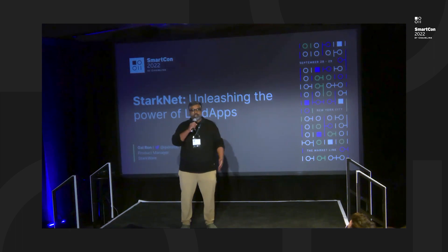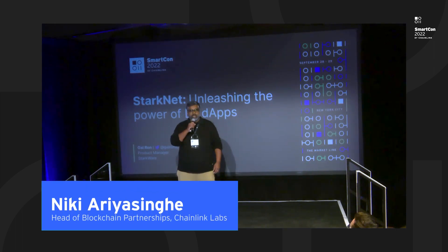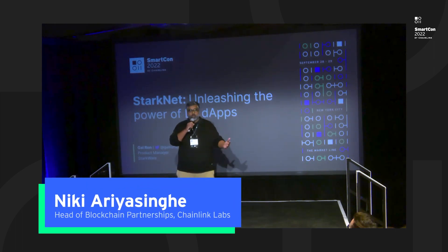Hi everybody. My name is Nicky Arya-Singer. I lead blockchain partnerships at Chainlink Labs. As many of you may know, Chainlink is a blockchain agnostic network, so we're integrated with 14 different blockchains and rollups.